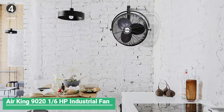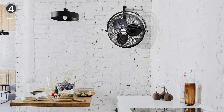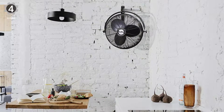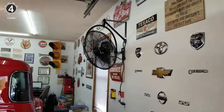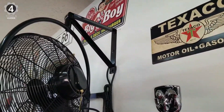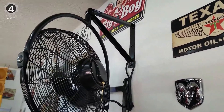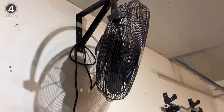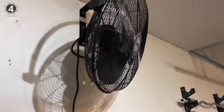Number 4: Air King 9021 1/6 HP Industrial Fan. This versatile option can be either a garage ceiling fan or a wall fan, depending on how you mount it. It includes all of the necessary hardware you need for mounting, and the overall installation process is incredibly easy. With a powerful motor and steel construction, this fan is the perfect solution for instant air circulation and cooling.